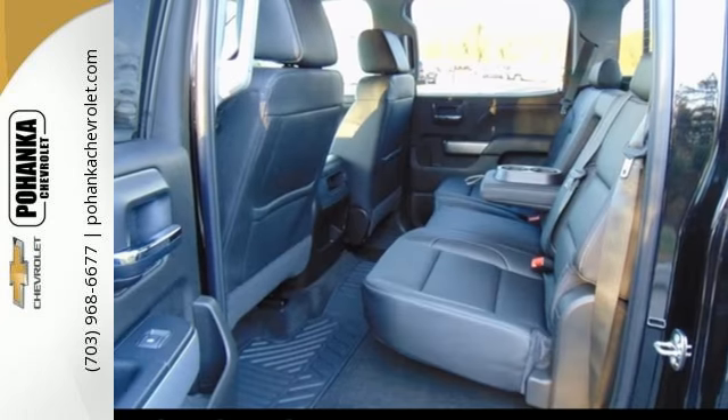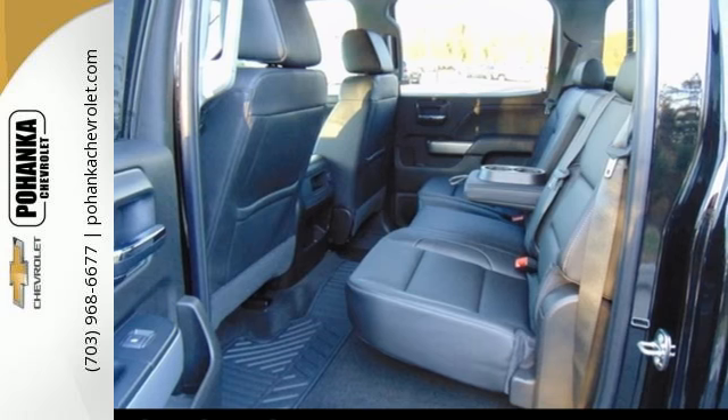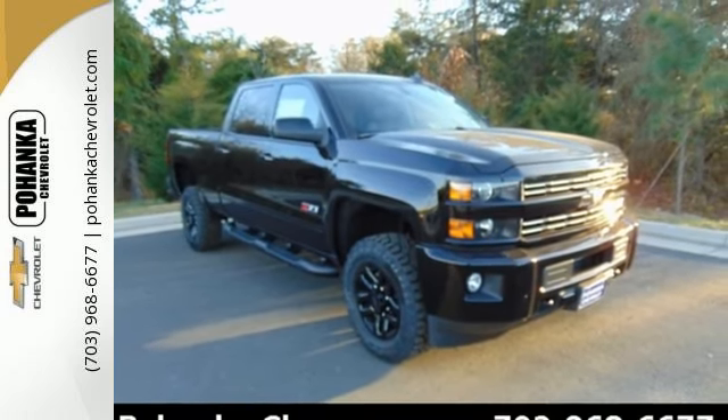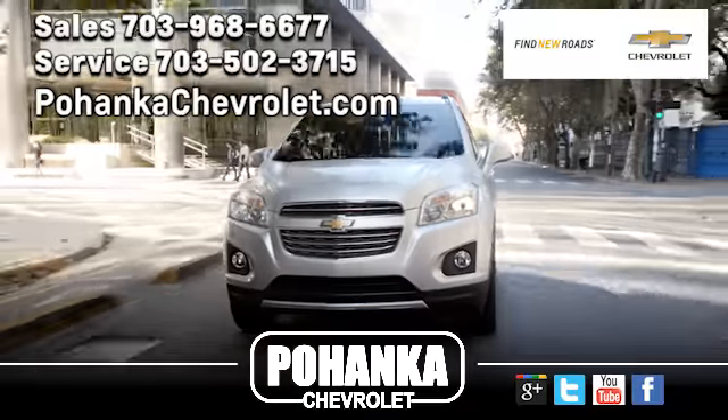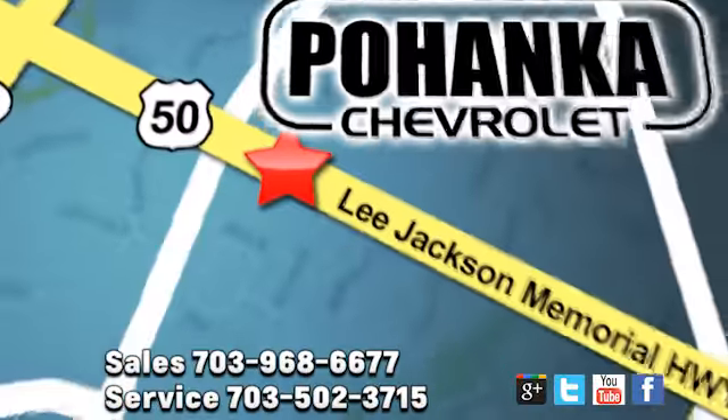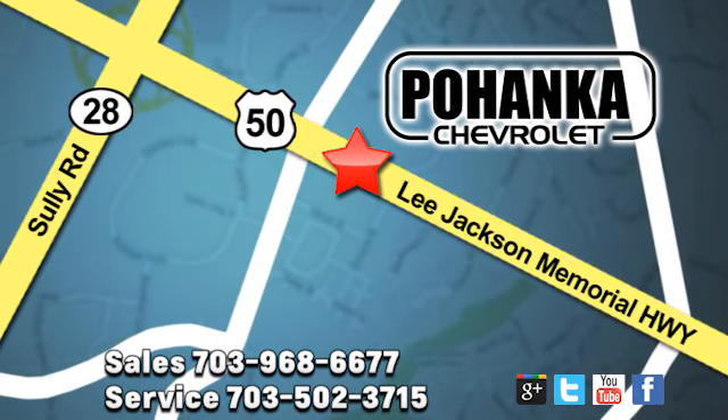It'll never be shy about flexing its solid steel muscle, so put the Silverado 2500 HD to work today. Pohenka Chevrolet is a great place to buy a car. We're conveniently located at 13915 Lee Jackson Memorial Highway, Route 50 in Chantilly.